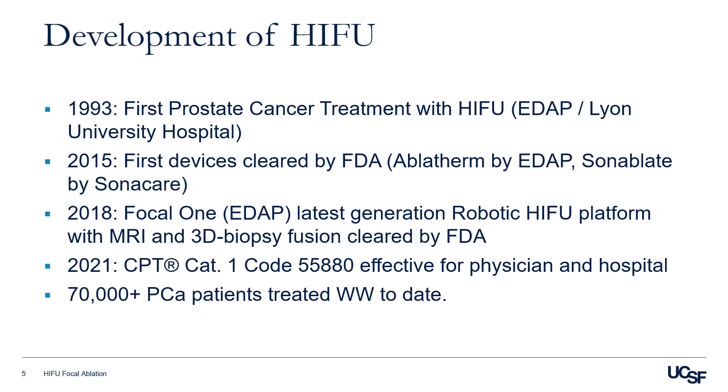These devices were cleared to ablate prostate tissue. In 2018, the Focal One was the latest generation of robotic HIFU platform with MRI fusion that was cleared by the FDA. And in 2021, we have a CPT code that physicians and hospitals can use.